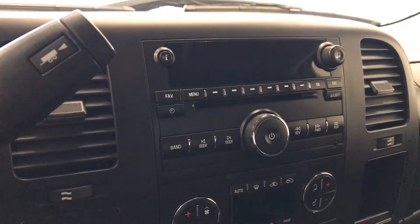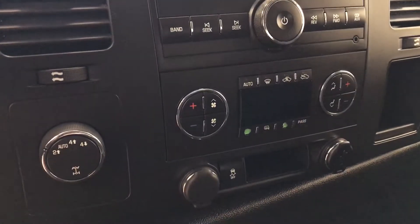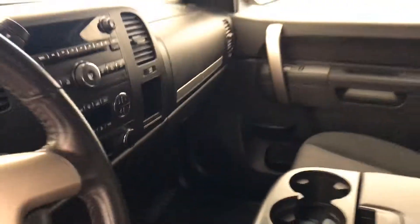OnStar, CD AM FM radio with auxiliary, dual zone electronic climate control with AC, four wheel drive controls and traction control. And our interior color is jet black.